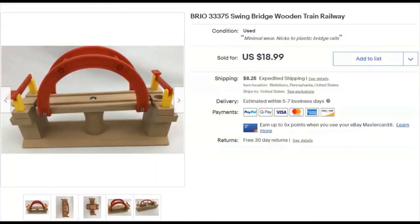A little Brio swinging twisty bridge piece. Paid 31 cents — bought it in a big bag lot and parted it all out. Listed July 18th, sold December 7th for $18.99 plus shipping.